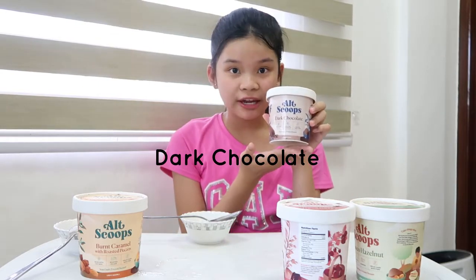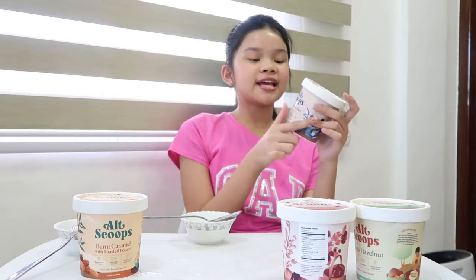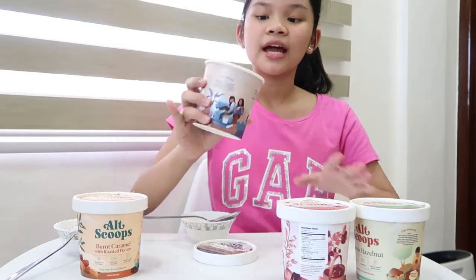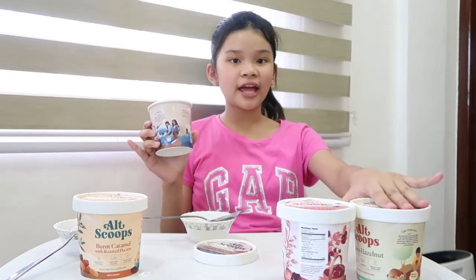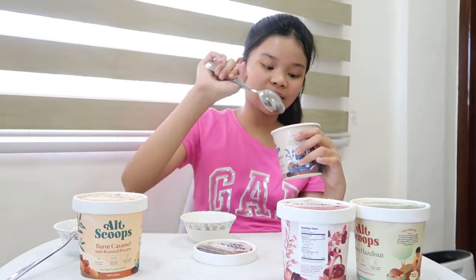Now we're going to be trying this dark chocolate ice cream. I've heard from one of my teachers in like grade 4 or grade 5 that dark chocolate is the healthiest type of chocolate because there's less sugar in it. This smells like Hershey's chocolate. The color of the chocolate hazelnut ice cream is actually darker even though this is dark chocolate. My mom told me that this tastes so good, so let's see if it's true.